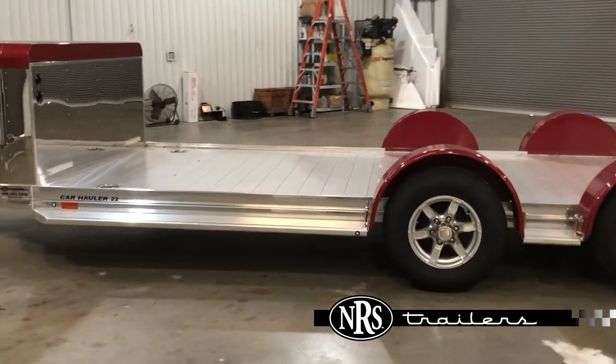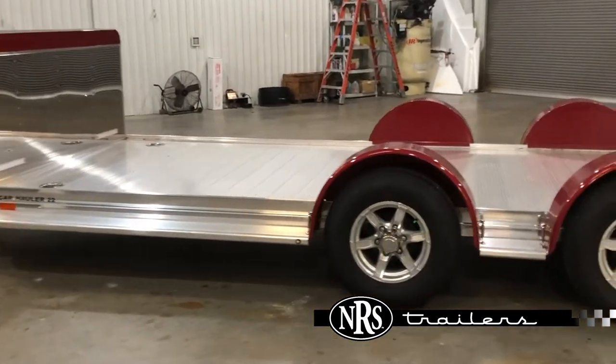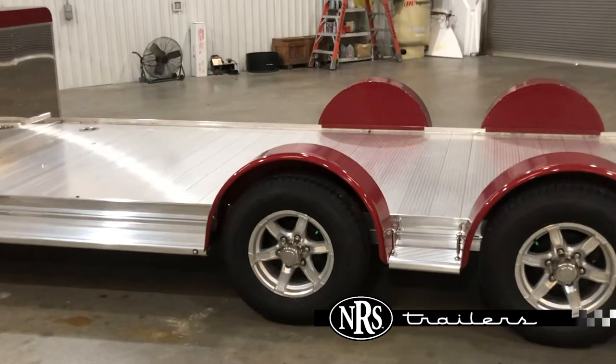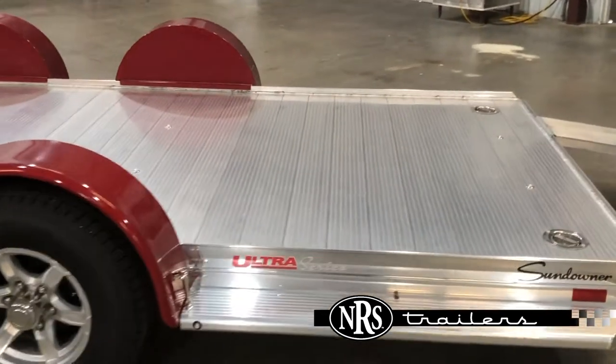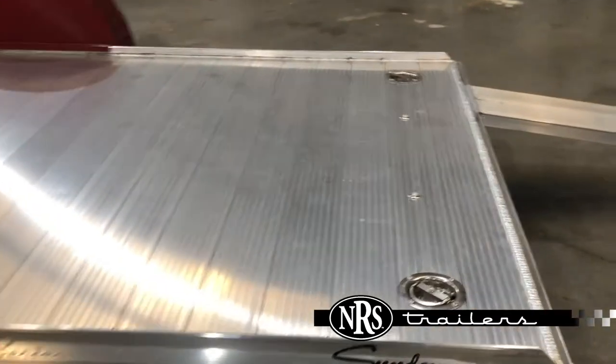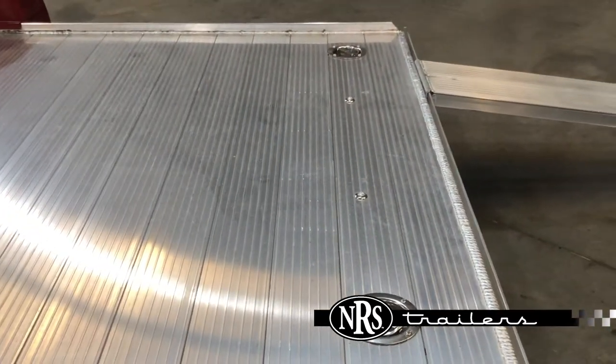It has two load lights on the back of the enclosed compartment. Four recessed floor ties — two up front, two in the back. It also has eight of these little bullet lights, so when you're loading and unloading at night it'll give you a little more light.